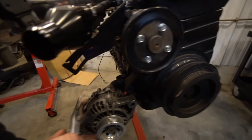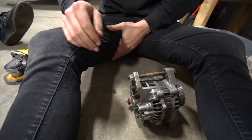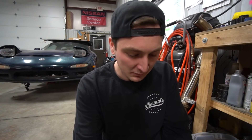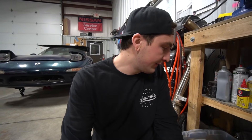We're measuring — 37 millimeters. We're piecing together the new hardware for it to make it fit, and yeah, I've got to find a spacer now.